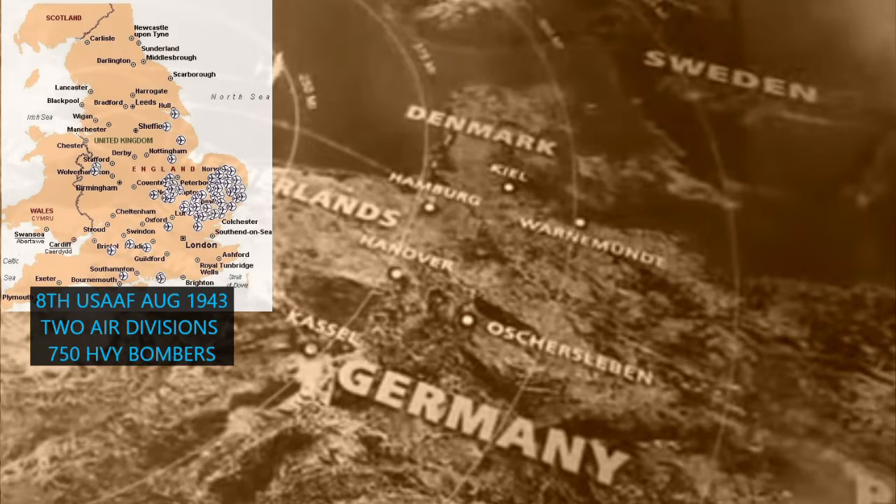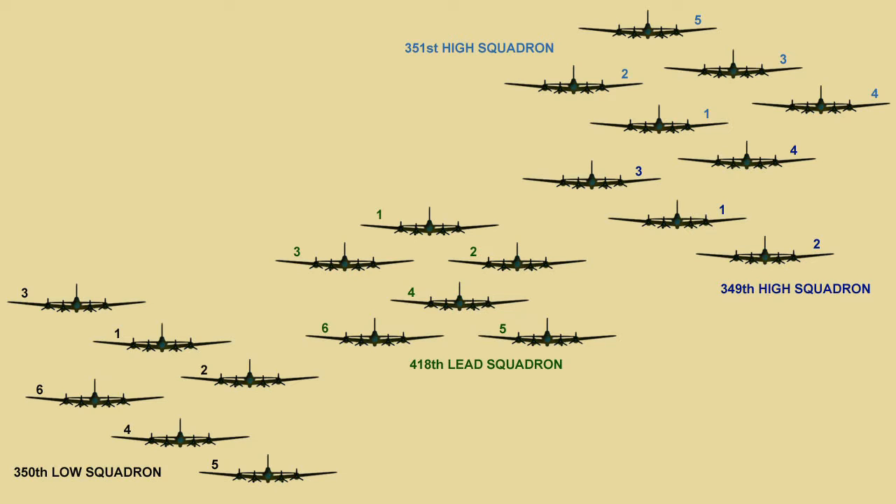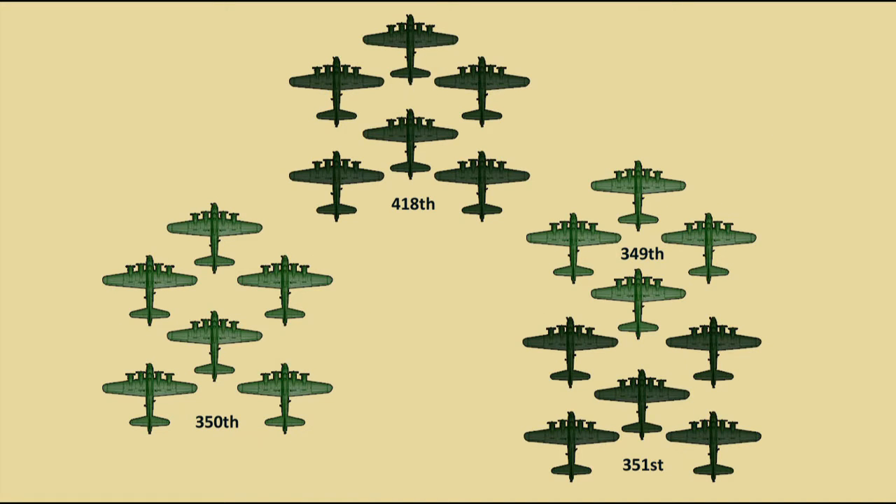The 100th Air Group is equipped with 36 B-17s divided into four squadrons of nine aircraft each — the 349th, 350th, 351st, and 418th. The goal for each operational mission is to sortie 21 flying fortresses for raids over designated target areas.